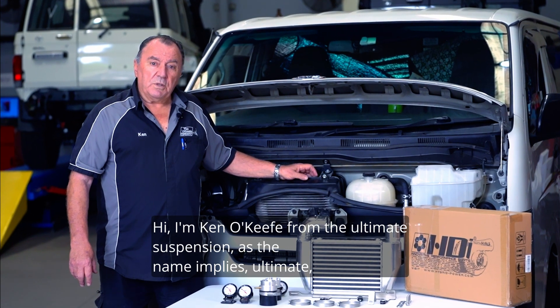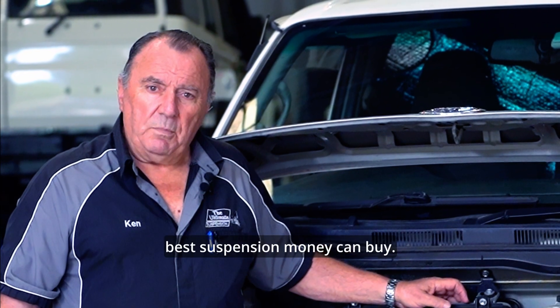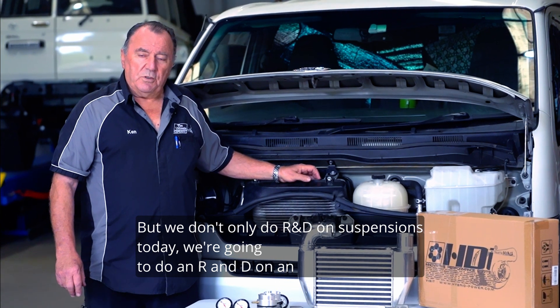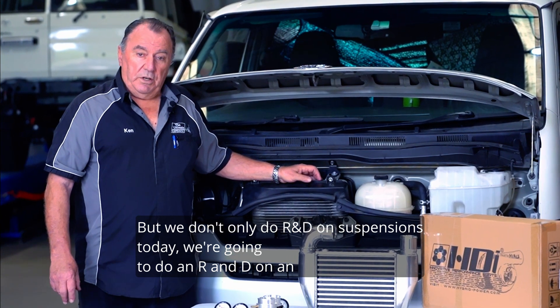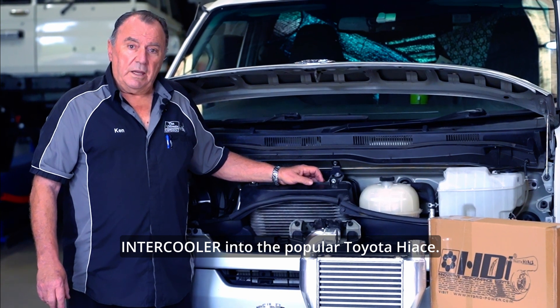Hi, I'm Ken O'Keefe from the Ultimate Suspension. As the name implies, Ultimate — best suspension money can buy. But we don't only do R&D on suspensions. Today we're going to do an R&D on an intercooler in the popular Toyota Hiace.